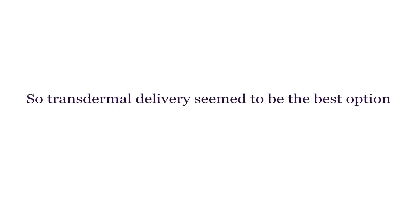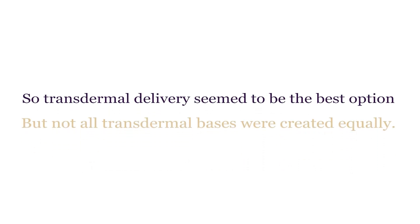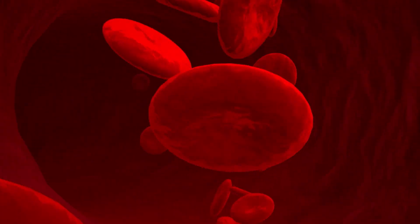Suppositories had great absorption, but were incredibly messy and can cause uterine cramping as well as some urogenital symptoms like urinary retention. So transdermal delivery seemed to be the best option, but not all transdermal bases were created equally. After years of sharing my clinical experience with a compounding pharmacist, we came up with an amazing liposomal-based transdermal with very high absorption — higher than any other compounders we had used before, and higher than anything over the counter. Progesterone is such a large molecule that it's difficult to deliver transdermally. Most creams depot progesterone into the subcutaneous tissue, which makes it difficult to reach the bloodstream and become systemically absorbed. Our progesterone formula had a very high absorption rate.